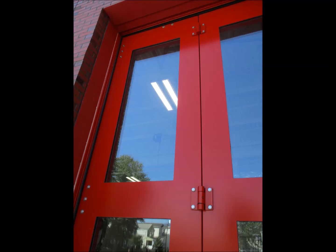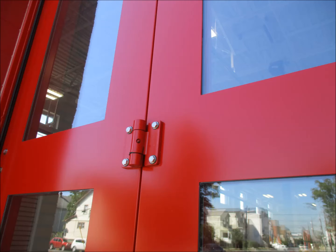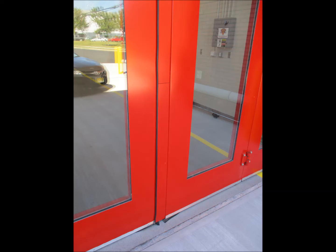Door Engineering still forms its sheeting on the vertical edge to eliminate any seams or sheet edges on the door face. Additionally, Door Engineering uses all aluminum weather seal retainers with no exposed fasteners on the exterior face of the door.